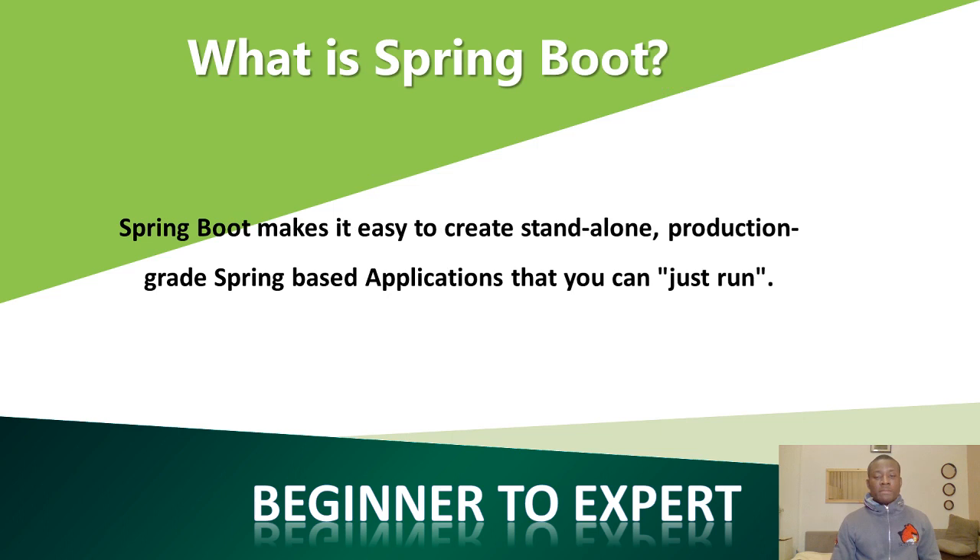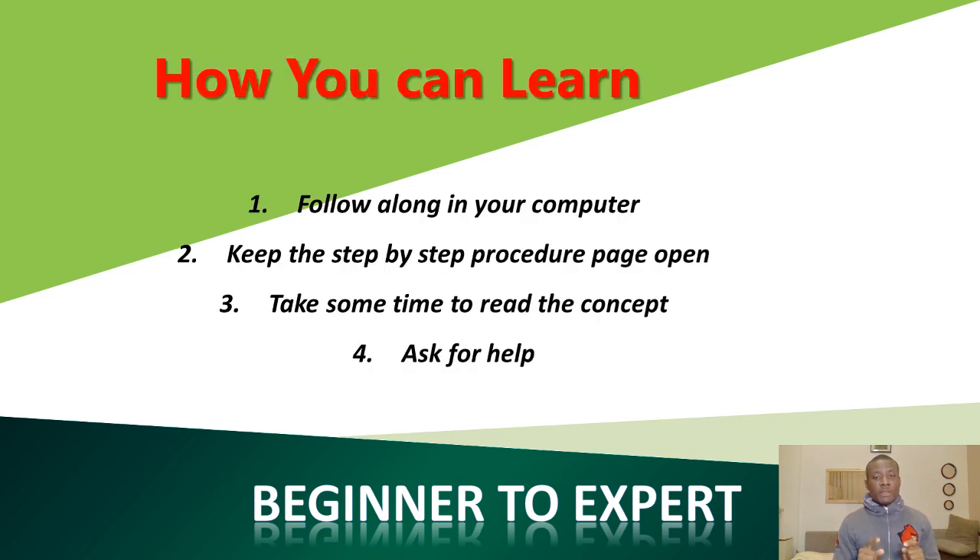Now, what is Spring Boot? You can read this yourself if you want — you can pause the video and read it. How can you learn?